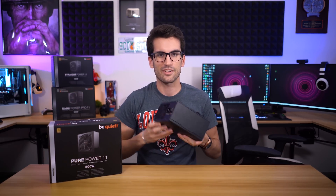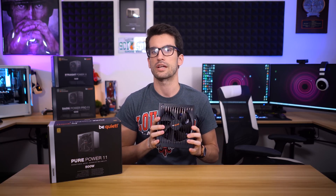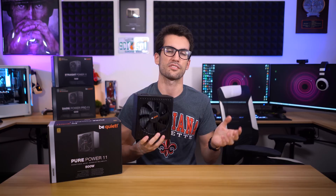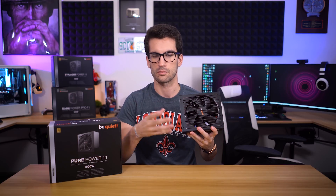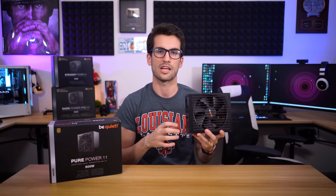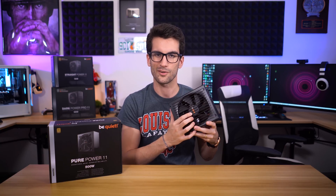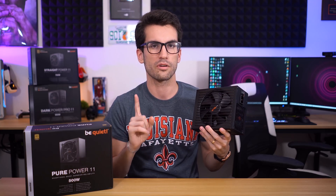So let's assume for the sake of argument that you've got your mind set on this 750 watt Straight Power 11 Be Quiet unit — a healthy middle ground that we actually use for many of our graphics card and CPU tests. We link it in pretty much all of those videos, and we pair them with very nice custom sleeve cables from CableMod with orange and black accents, and the orange matches the Be Quiet logo. At this point there's still one more variable to consider: efficiency.